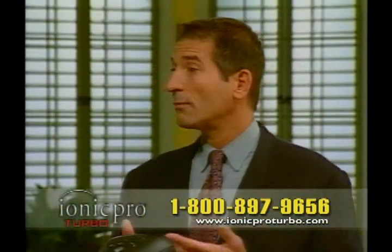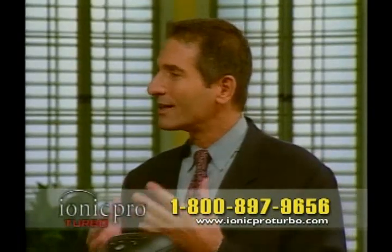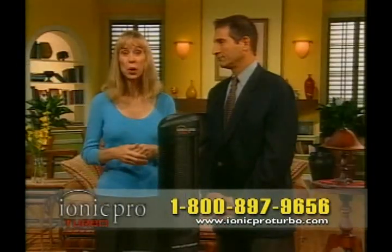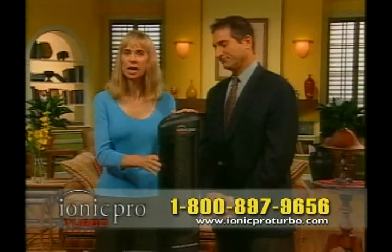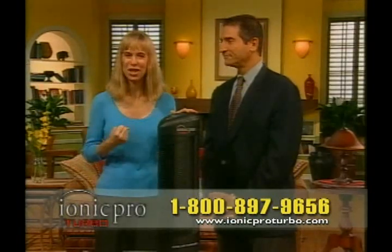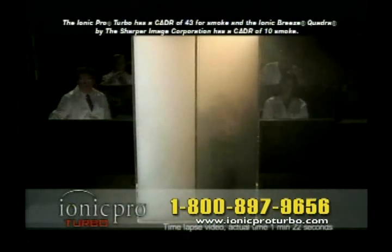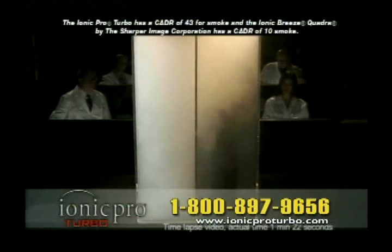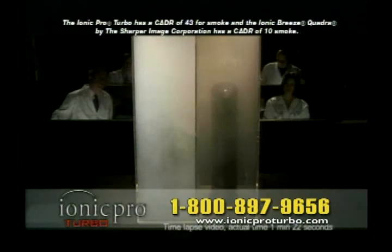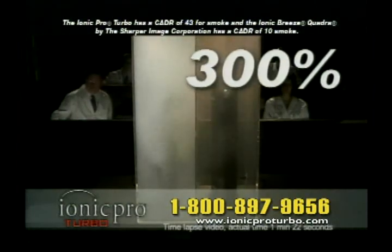Jenny Lee, we filter our water, we're careful about the food that we feed our families, but we just haven't done enough about the air that we breathe inside our homes. But now you don't have to worry. Just plug in the IONIQ Pro Turbo, turn it on, and in as little as 30 minutes, you're breathing cleaner, fresher air. The IONIQ Pro Turbo will power through smoke inside that chamber, leaving clean, fresh air, while the competition lagged way behind. Scientific proof: the IONIQ Pro Turbo is 300% more effective than the competition.